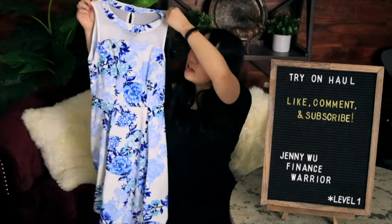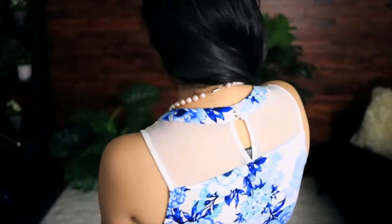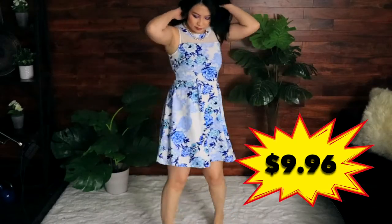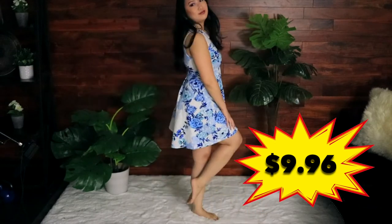First I have this really cute blue dress with mesh at the top and a blue floral collar with a little flare-out skirt. This one was $9.96 on clearance, hitting just above my knees.